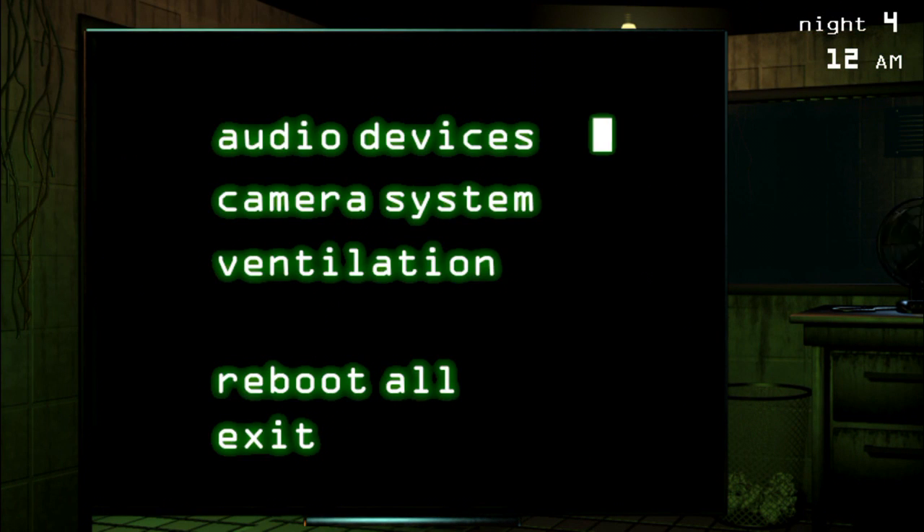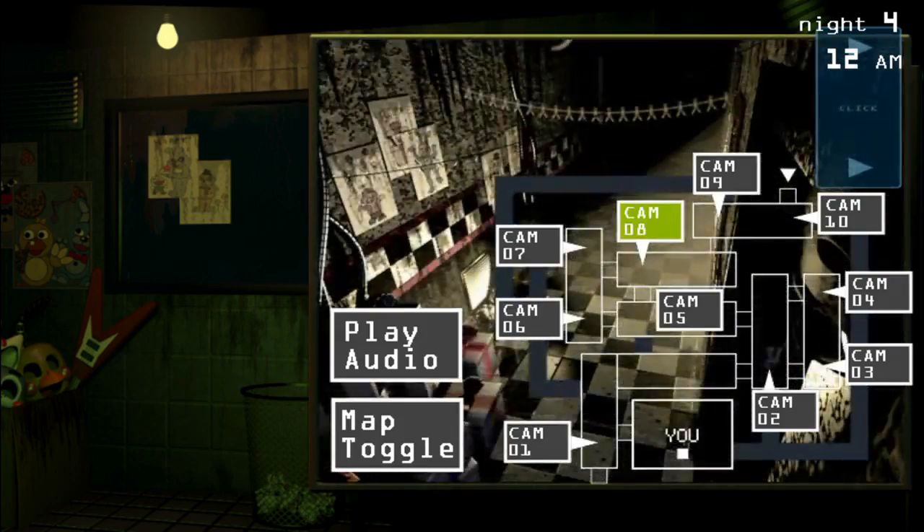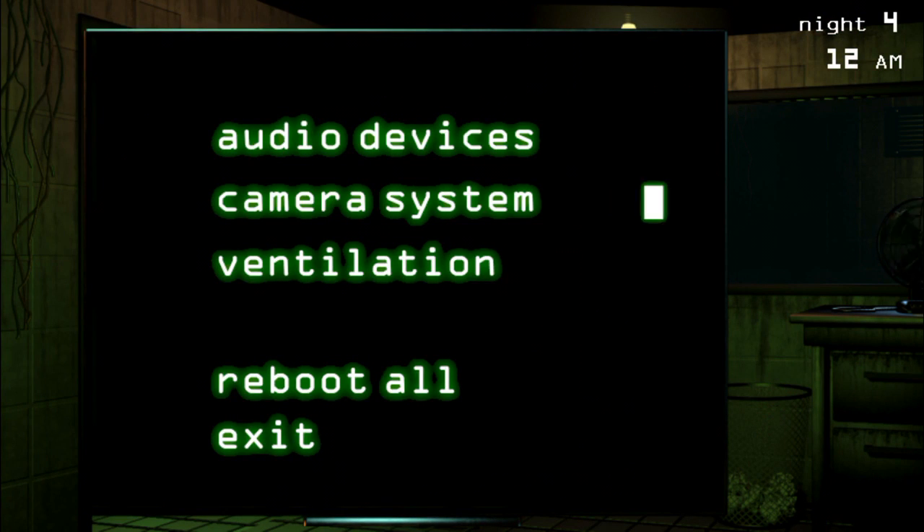Until the replacement arrives, you will be expected to wear the temporary costumes provided to you. Keep in mind that they were found on very short notice — any questions about appropriateness or relevance should be deflected. The classic suits are not to be touched, activated, or worn. That being said, we are free of liability — do as you wish. As always, remember to smile — you are the face of Freddy Fazbear's Pizza.